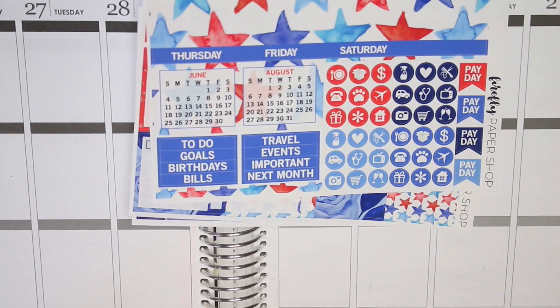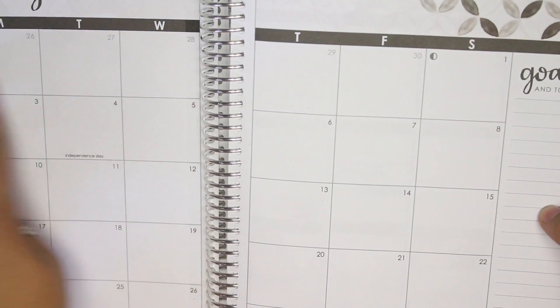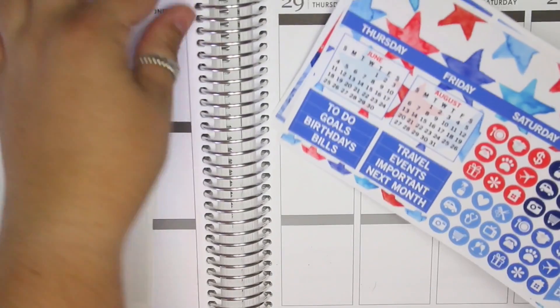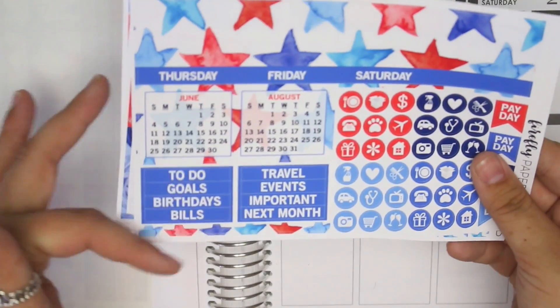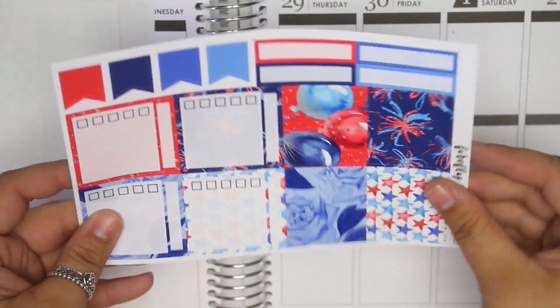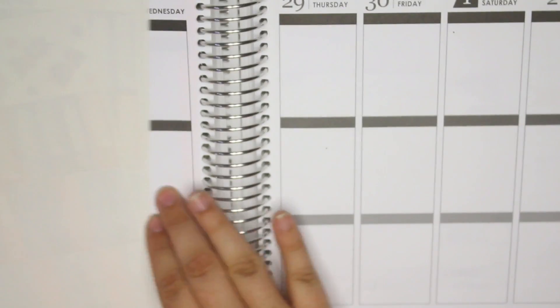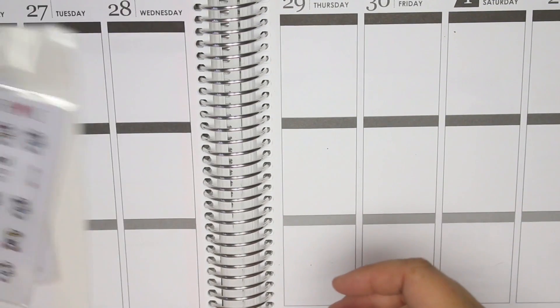You have the main sheet with the July top boxes, date dots, a happy Fourth of July sticker, and strips. There's an extra sticker sheet — it makes sense because there are extra days in July. On this sheet you have labels, the months, headers, icons, payday flags, sidebar stickers, full boxes, labels, happy birthday stickers, bill dues, and larger boxes. That is the July kit from Firefly Paper Shop.